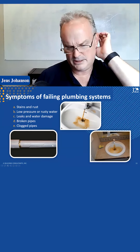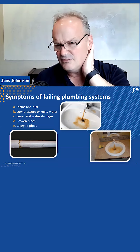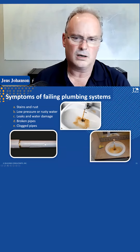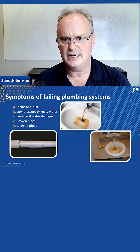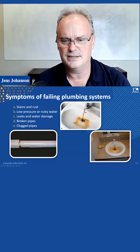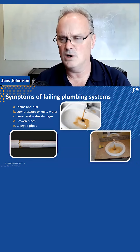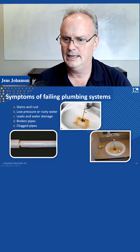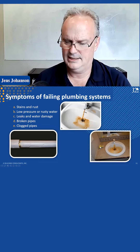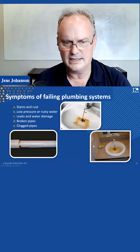Symptoms of failing plumbing — some are visual, some are in the wall. This is not a coffee dispenser, this is actual brown rusty water coming out of somebody's sink. Here's what your stains on your sink look like, and here's the scrubbers they've obviously been trying to clean it off with.